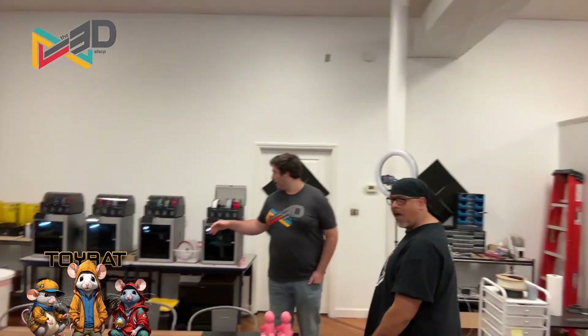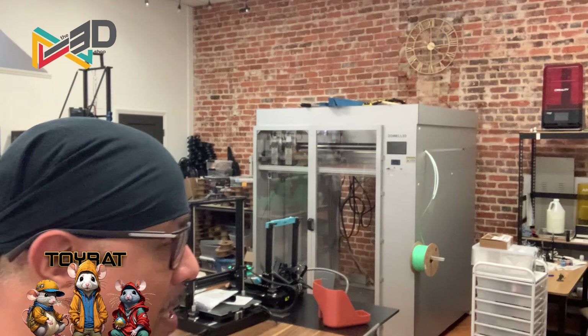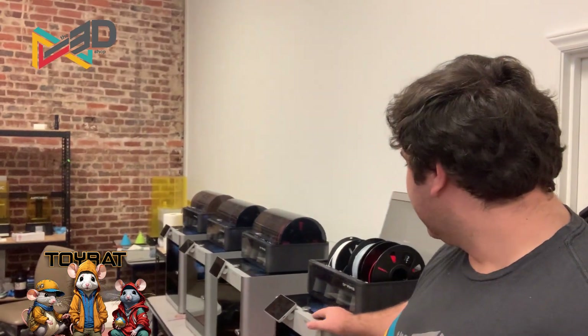We're in the back room and we're going to take a look at all of the different printers and the capabilities they have at the 3D Shop Uptown. In the very back here, anyone who's been doing 3D printing for a bit will probably recognize one of these machines — this is a Bambu X1 Carbon. These are pretty nice machines. They can do quite a lot of materials — the stronger stuff as well as multicolor and artsy stuff.